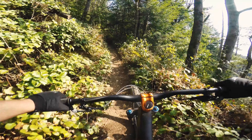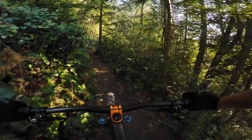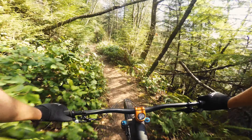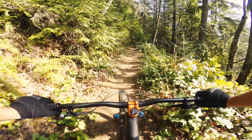The Fox 36 just feels super dialed. The damping circuits just feel very high end — super adjustable with high speed and low speed compression and rebound, which is pretty cool.